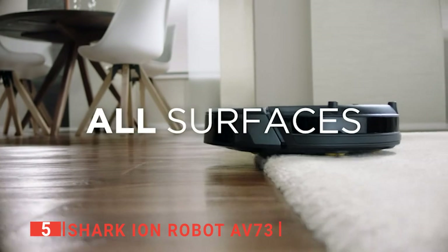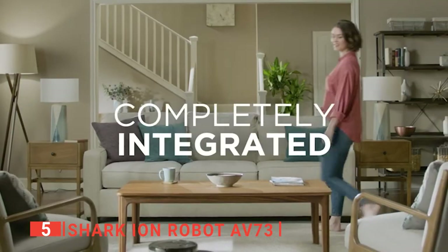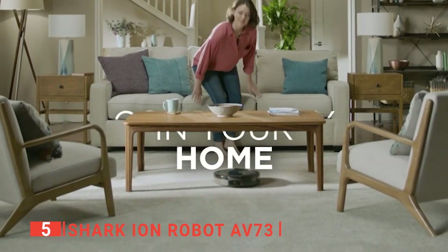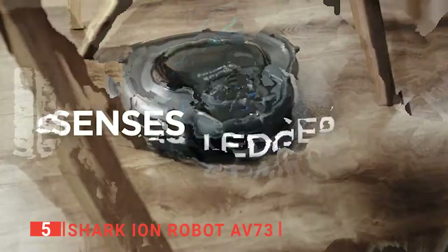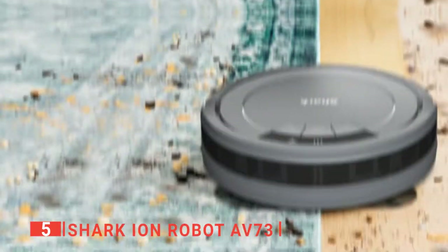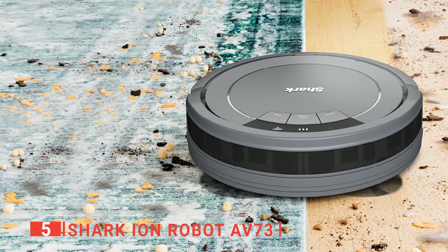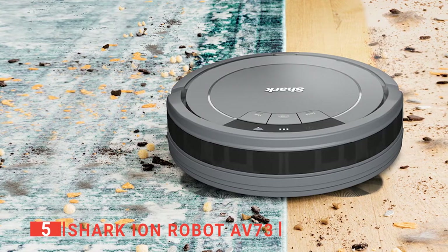It has high-tech cliff sensors at the base, which help it detect stairs and avoid falling. Its proximity sensor ensures that it cleans around home furniture carefully to avoid damaging them. These sensors also ensure that your robot vacuum does not get stuck in a corner. We like that the Shark is very easy to maintain after use — all you need to do is press a button, and the dirt will be ejected from its dustbin.